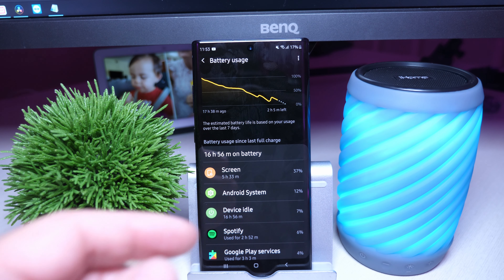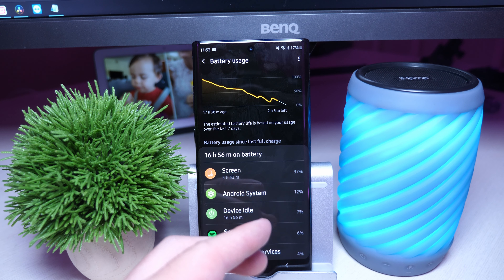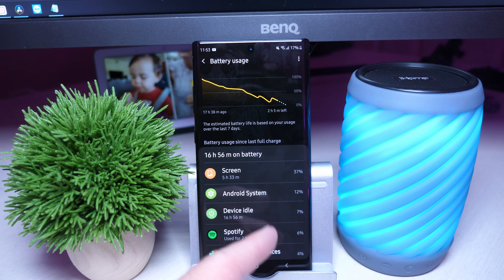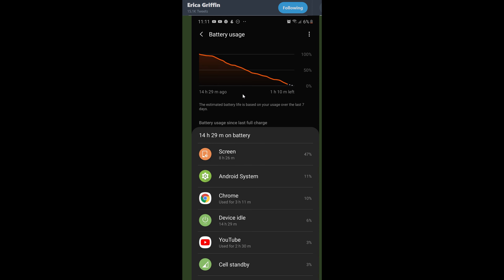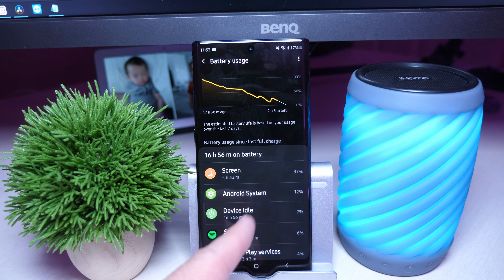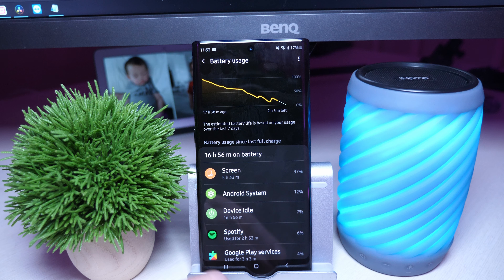And last would be battery life. You are going to easily get all-day battery life with your Galaxy Note 10 Plus. As you can see, 17% left and 5 hours 33 minutes of screen-on time. I know people getting 7, 8, 9, even 10 hours of screen-on time. They're getting a crazy amount of battery life. And even if you need some extra charge, remember you have that super fast charging — you can charge up even 15 to 30 minutes and be up to 60 or 70%. Crazy fast charging and really great battery life.